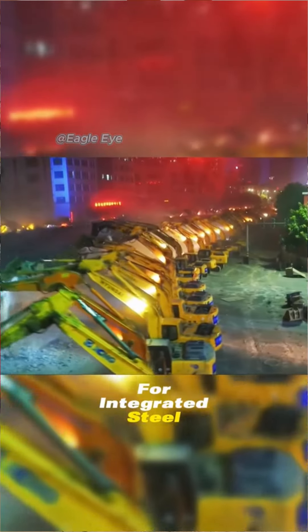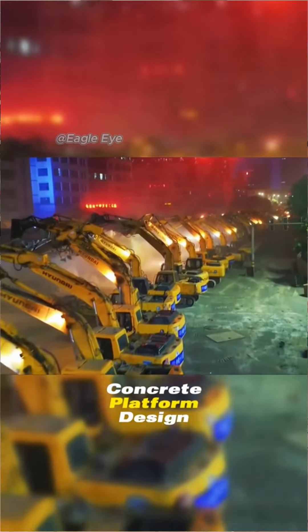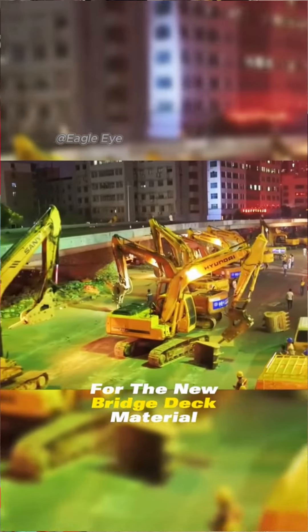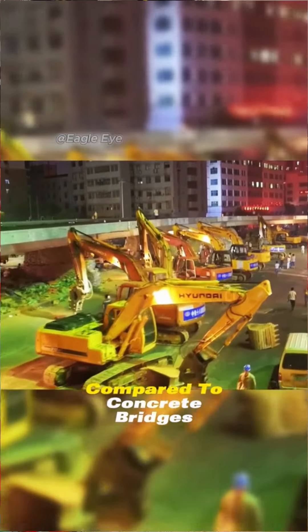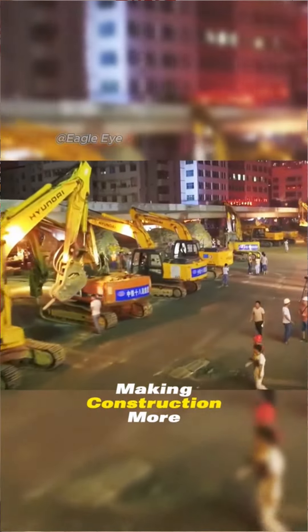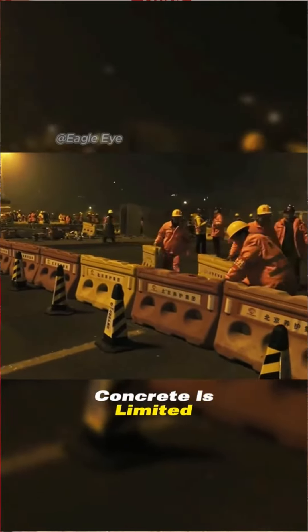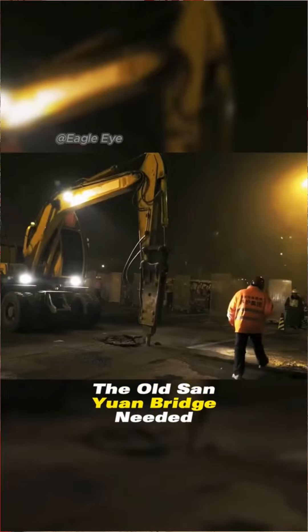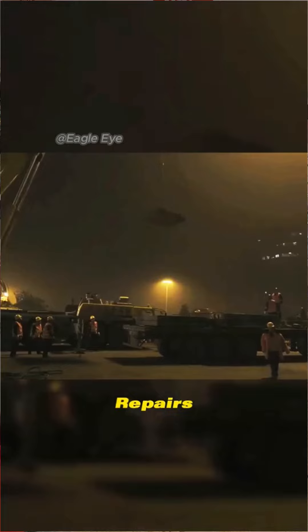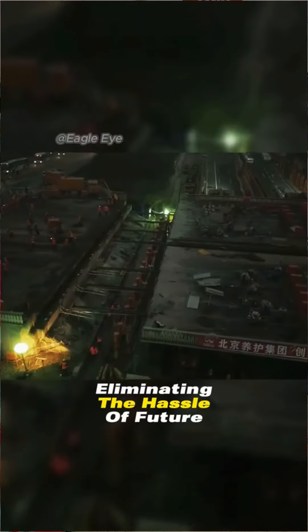The construction team opted for integrated steel as the bridge support system, deviating from the previous concrete platform design for the new bridge deck material. Compared to concrete bridges, steel bridges are lighter, making construction more manageable. Moreover, as the lifespan of concrete is limited, the old Sanyuan Bridge needed repairs. On the other hand, steel bridges have a longer lifespan, eliminating the hassle of future replacements.